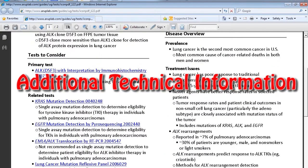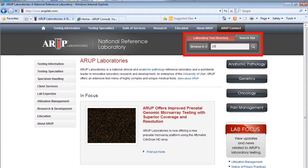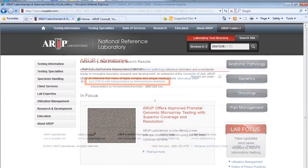The ATI may answer your questions about test interpretation, additional tests to consider, or other technical issues not usually included in the LTD. ATIs are test-focused, so begin your search in the lab test directory.